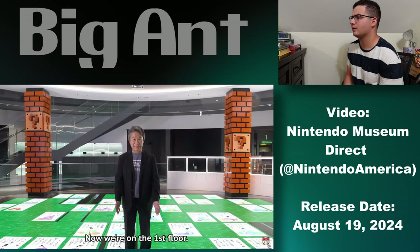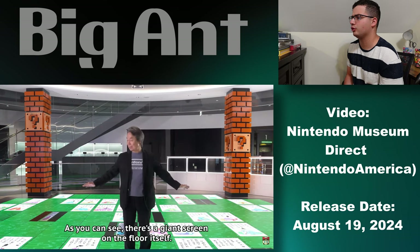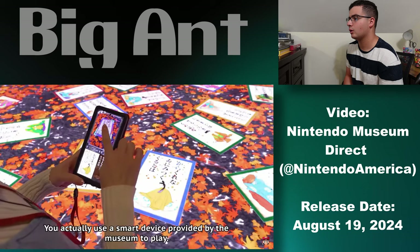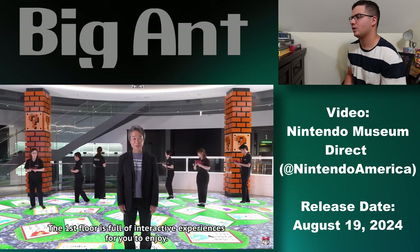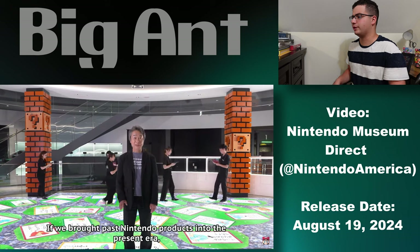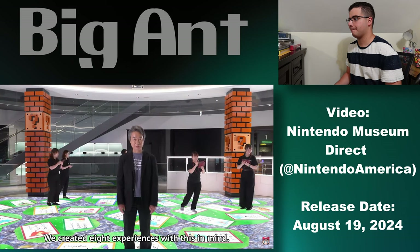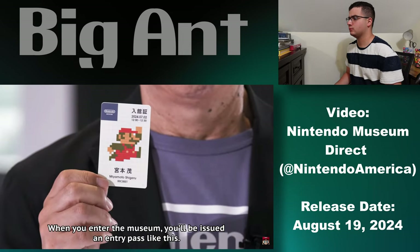Completely different area. Wow, those are cool looking pillars. Love the brick texture. No way — yo, that's awesome! If I ever visit Japan, this is the first place I'm going. Eight experiences — eight different experiences. Okay.